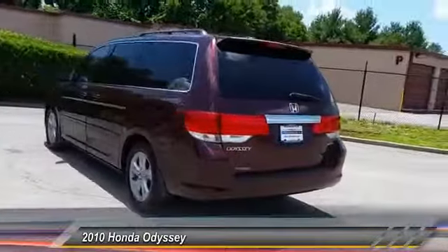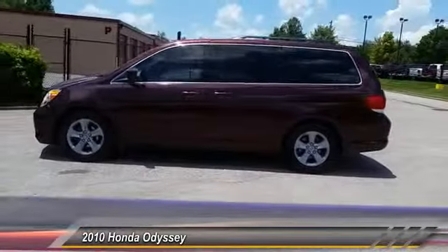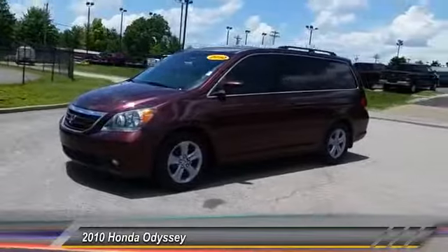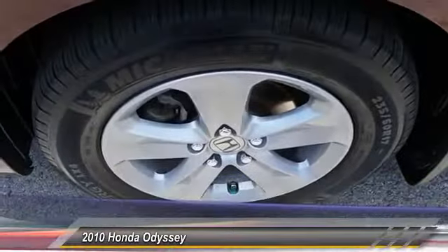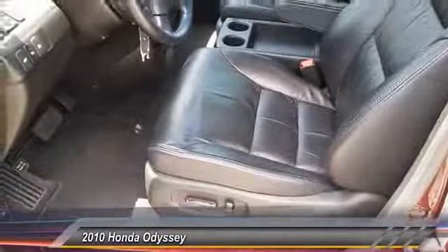This vehicle has less than 60,000 miles. Here are some of this vehicle's great options: steering wheel audio controls, stability control, traction control, power lift gate, navigation system, CD changer, anti-lock braking system, airbags, air conditioning front, power steering. Your new ride is just a phone call away.